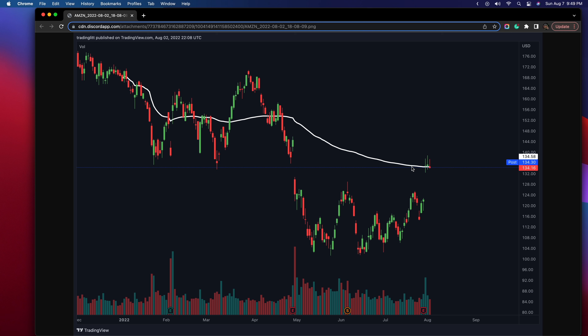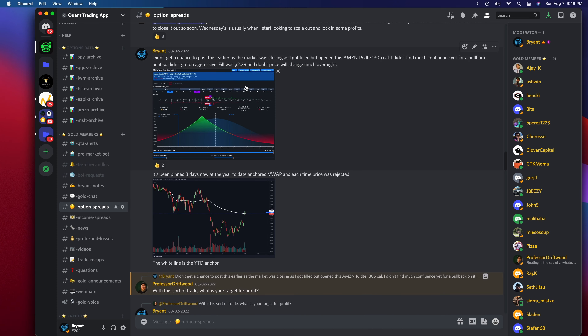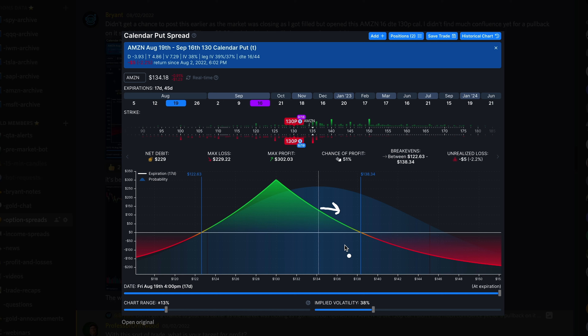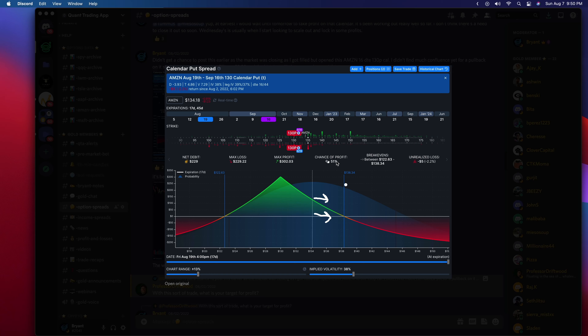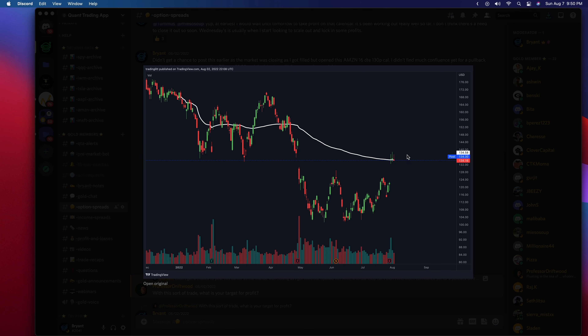This is what I was expecting. However, whenever I first open a trade, I generally like to think about what will happen if the trade goes wrong. The reason I opened up this spread is because I was looking to put on a very minimal amount of risk — if I was wrong and Amazon did go higher, I was not going to lose much more than 15-20% tops. I would have been allowed to let price rally maybe five points against me before deciding to close it. I didn't put on much risk, and as I mentioned in the Quant Trading App Discord, I didn't find much confluence yet for a pullback. I'll show you guys the GEX — the gamma exposure — in a couple seconds.